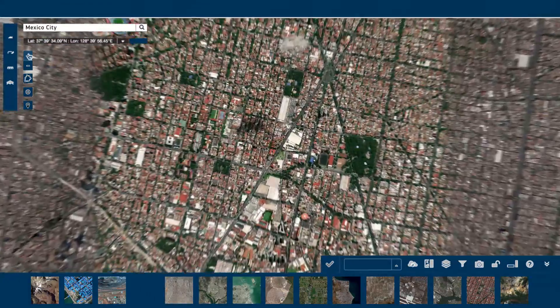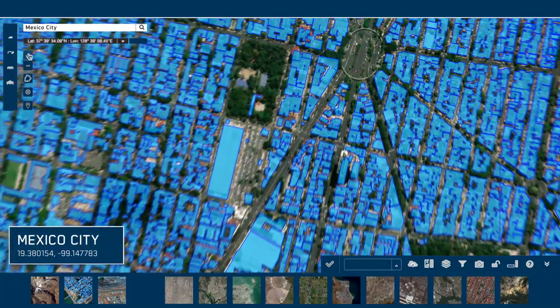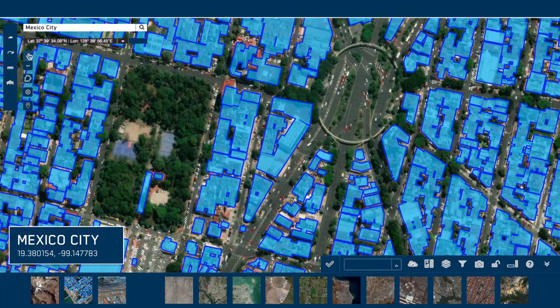We're producing up to 40 million footprints a month to help transform what used to take months, even years, into a process that only takes days or weeks.